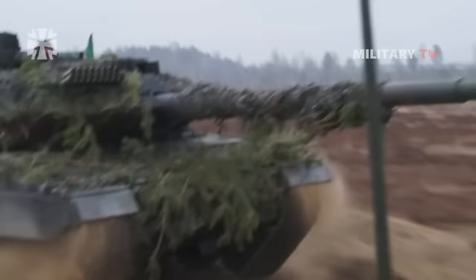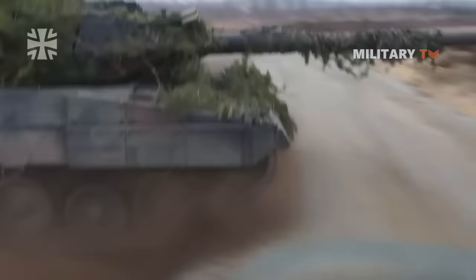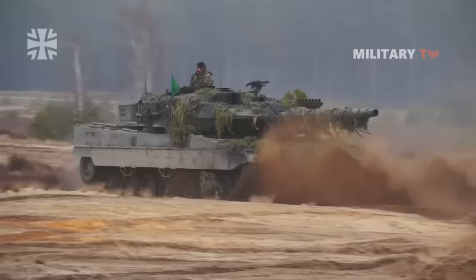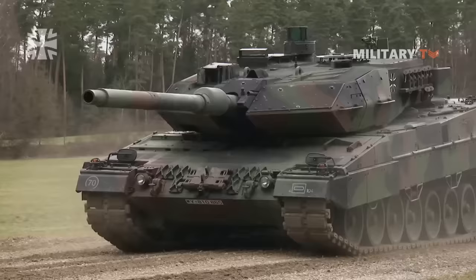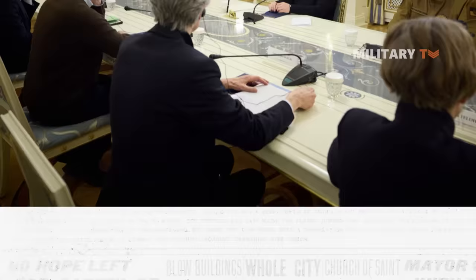The deployment of Leopard 2A6 tanks in Ukraine's war zone aligns with the commitment of its allies Germany and Portugal to enhance Ukraine's military capabilities. Over the past few months, these allies pledged to provide Ukraine with around 100 Leopard 2 tanks, with a minimum of 21 units being of the A6 variant. This was officially announced by the German Defense Ministry on February 8, 2023, declaring that the initial batch of Leopard 2A6 tanks would be shipped to Ukraine in March 2023.